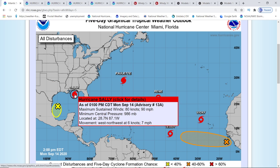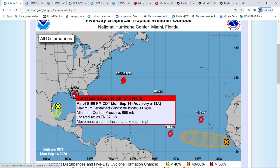It has been strengthening, but as of the 2 p.m. — or the 1 p.m. central time, 2 p.m. eastern time — it's showing 90 miles per hour for Hurricane Sally.